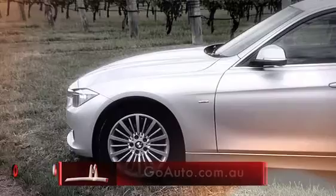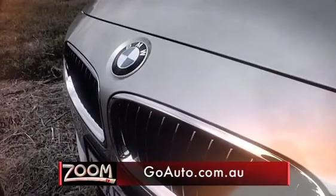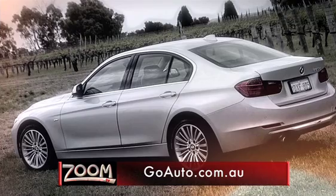To find out more about the all-new 3 Series, or read a full range of in-depth car reviews, go to goauto.com.au.